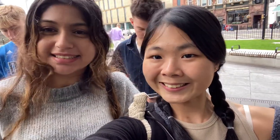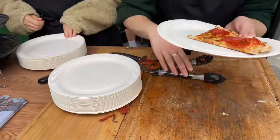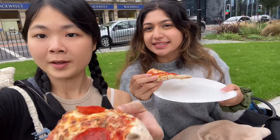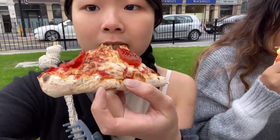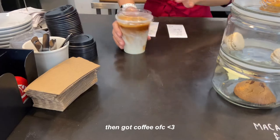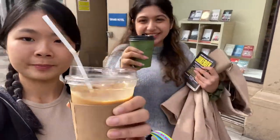I'm with Prama and we are queueing for some free pizza. We got it — thank you so much! We also got coffee and we are headed to the Freshers' Fair.